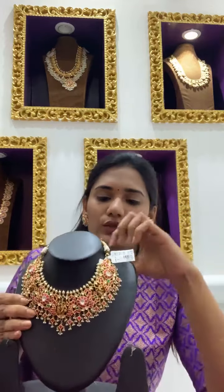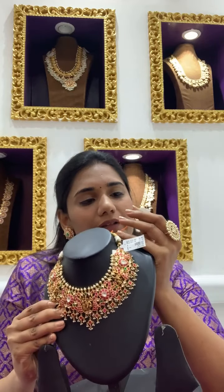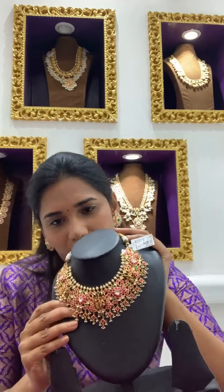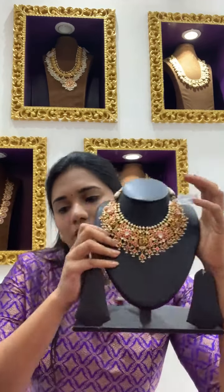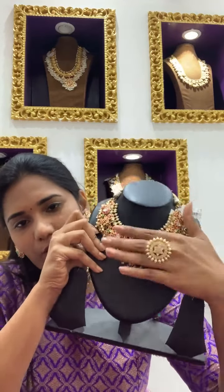This piece is coming to around 7 lakhs 60,000 approximately — a very beautiful necklace.